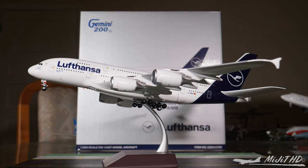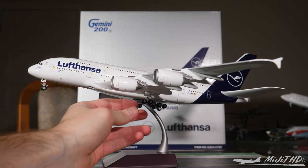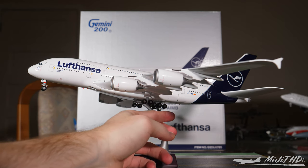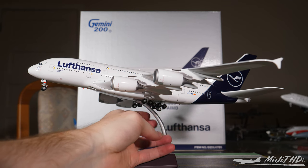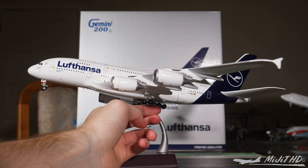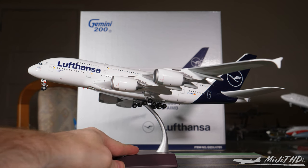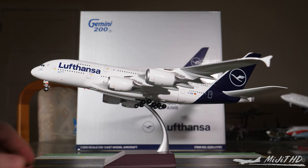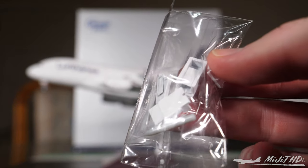That looks really good on the stand. Just a few extra things about the gear — it's of course magnetic, as is with pretty much all wide bodies for Gemini Jets. I'm trying to remember the configuration — I believe it's flat, something like that. Anyway, it's similar to that if not that pronounced. There are the gear doors here to use if you wish.